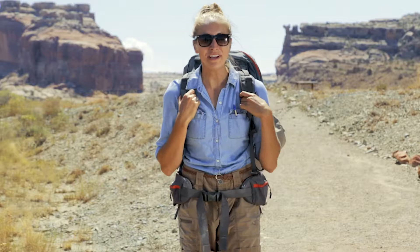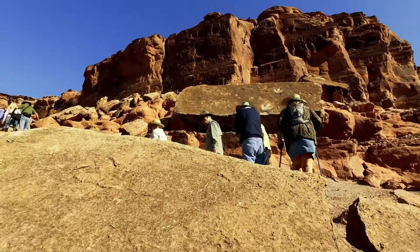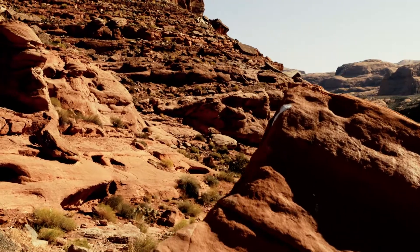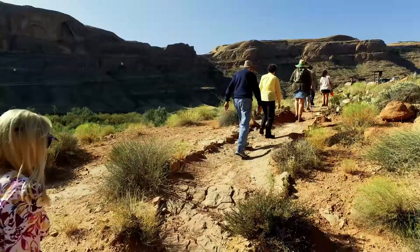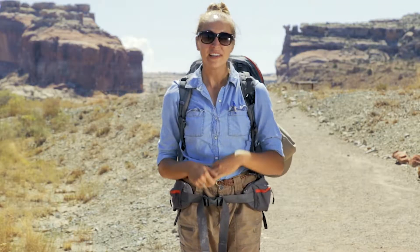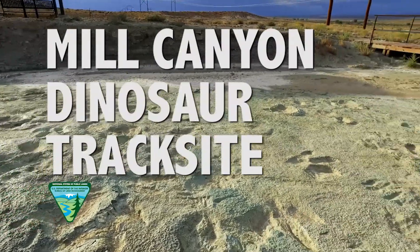Hi, I'm Natalie and I'm going to be your guide as we explore the amazing network of dinosaur track sites in and around Moab. From the Dinosaur Stomping Grounds to the Poison Spider dinosaur track site, we've got your science adventure completely covered. These videos can provide you a short glimpse into the amazing natural history behind these priceless sites. Welcome to the Mill Canyon dinosaur track site.